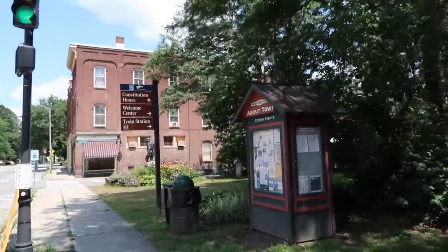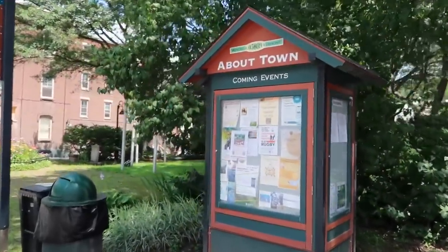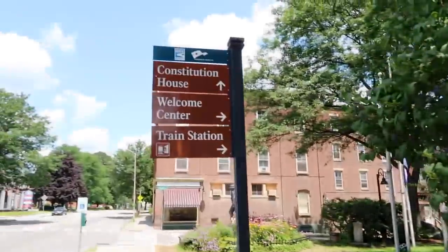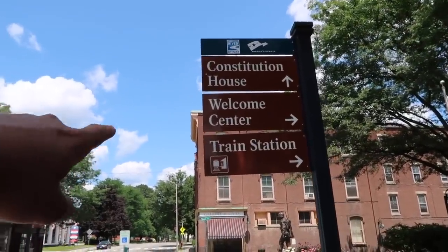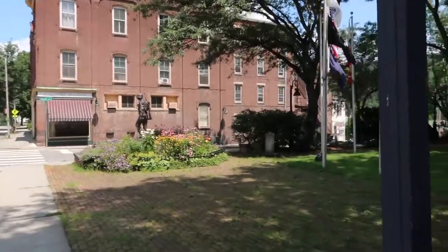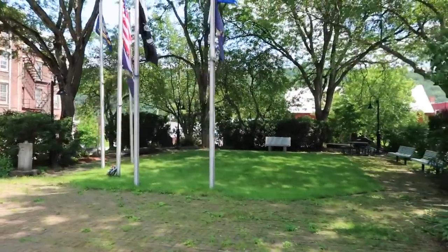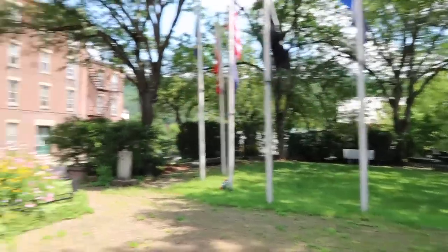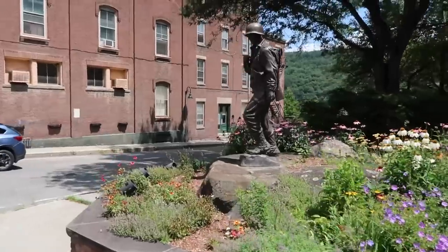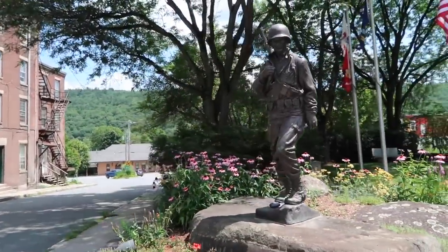Look at this — About Town, a little event center with announcements. And also some historical signage pointing the way back to the Constitutional House, which we just visited. Also, there's a welcome center over here. And there's a train station back there. This is a nice park here. Little monument — check this guy out. World War II memorial.